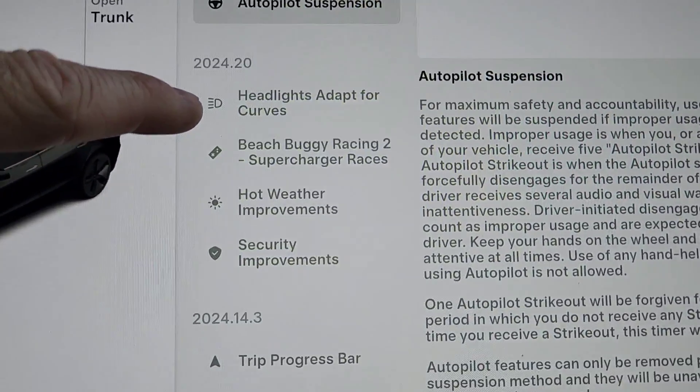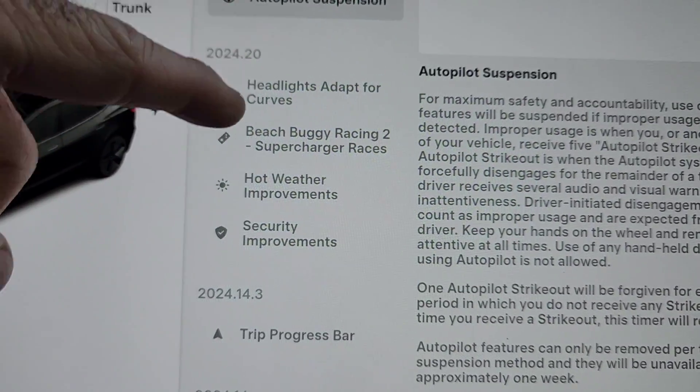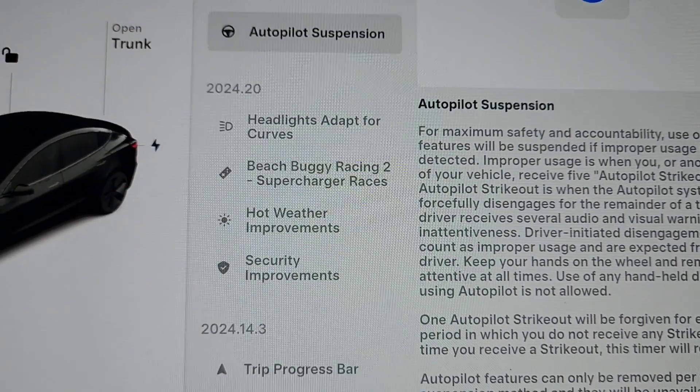In 2024.20, the last iteration, we got the headlights which adapt for curves — I haven't noticed that — the supercharger races for the beach buggy game, hot weather improvements, and security improvements.